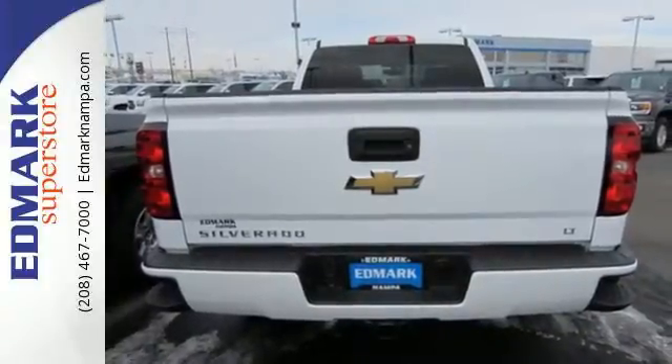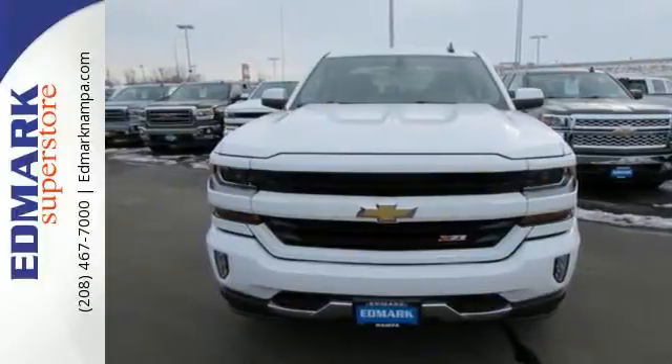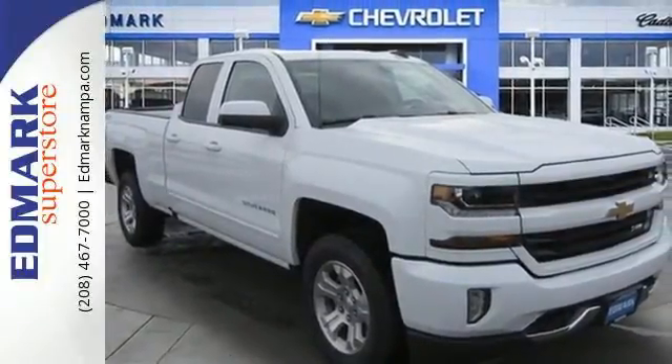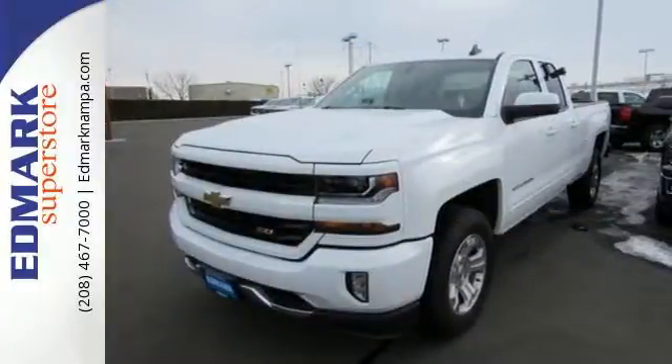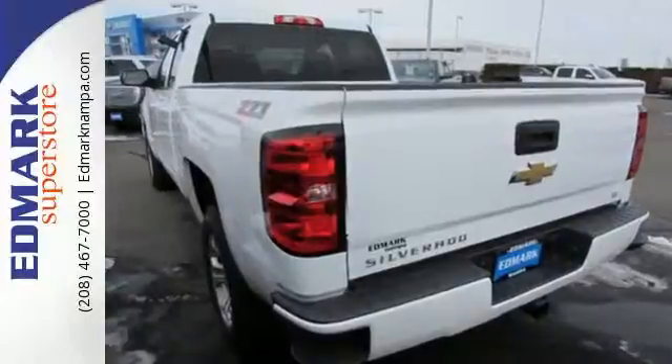Bedrail protectors help protect a cargo box that will haul the heaviest loads, and get in and out easily with a corner step rear bumper. Once you're strapped in, relax in a quiet cabin on dual resilient foam seats, with the peace of mind knowing the high-strength steel safety cage will protect you in the event of an impact.